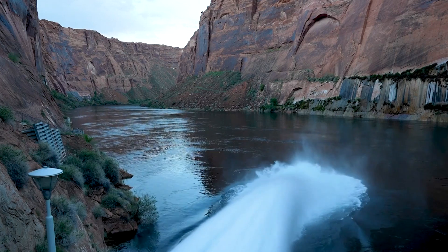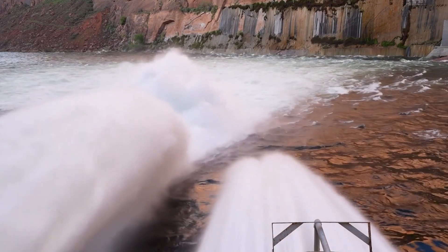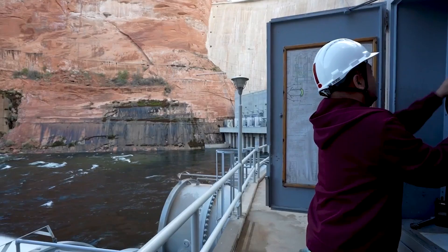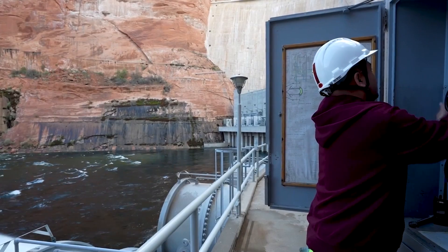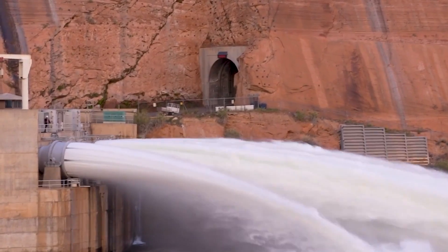The urgency of these innovations cannot be overstated. As climate change continues to alter hydrological patterns, the resilience of water infrastructure like Glen Canyon Dam is tested. The decisions made in the coming years will have lasting impacts on water security, environmental health, and interstate relations within the Colorado River Basin.